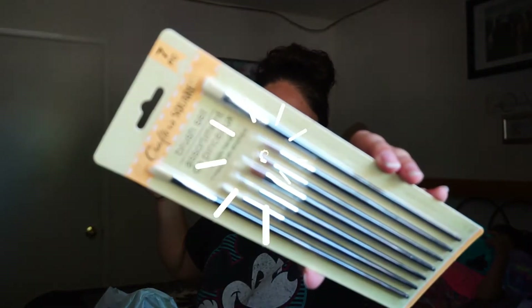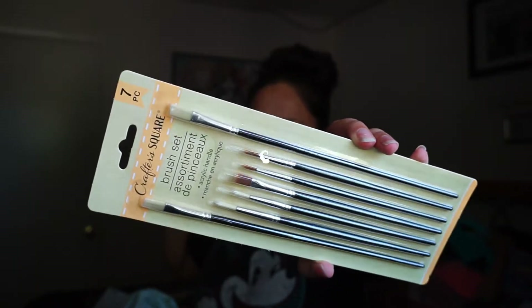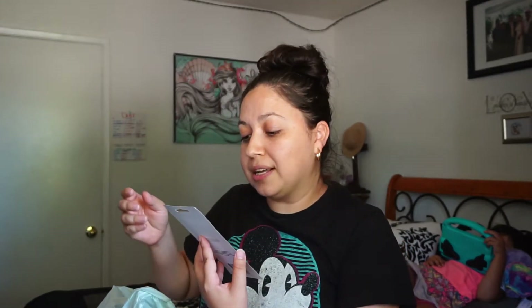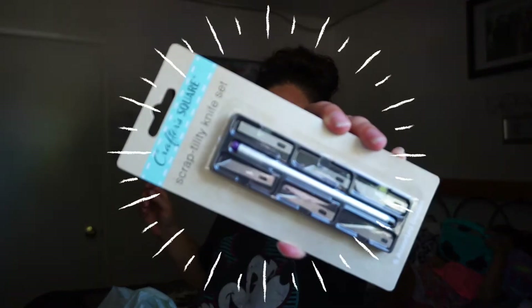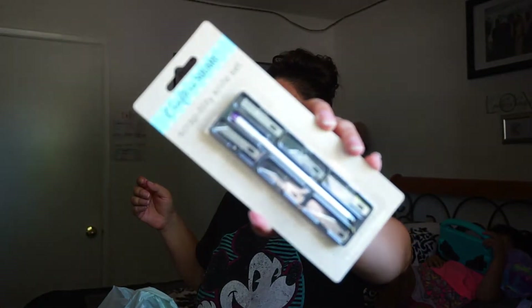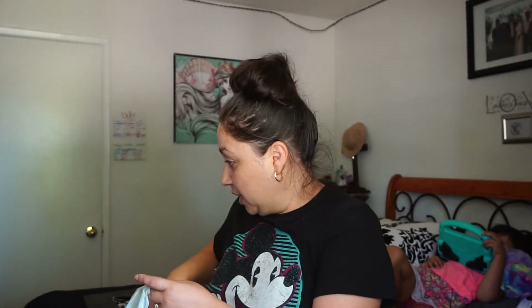I also got these brush sets — they look like good quality. My brush sets are very old and some are really bristly. This one has seven brushes and I like that three of them are very thin. The next thing is a scrapbooking utility knife set — it has six little knives, which is really nice.